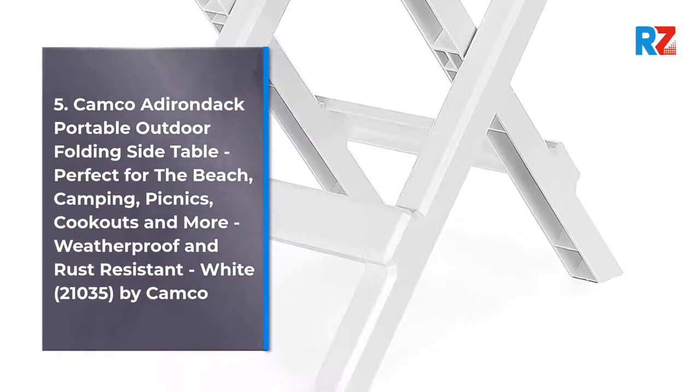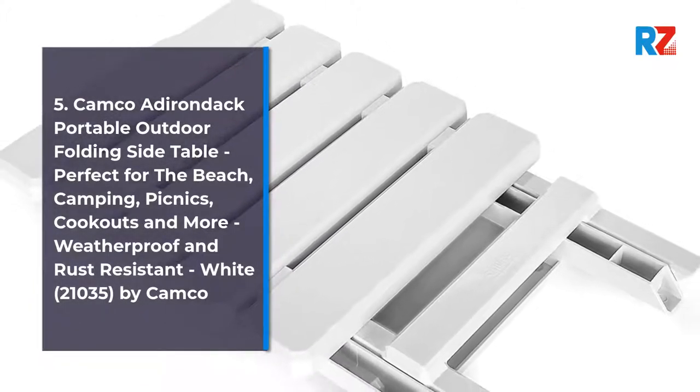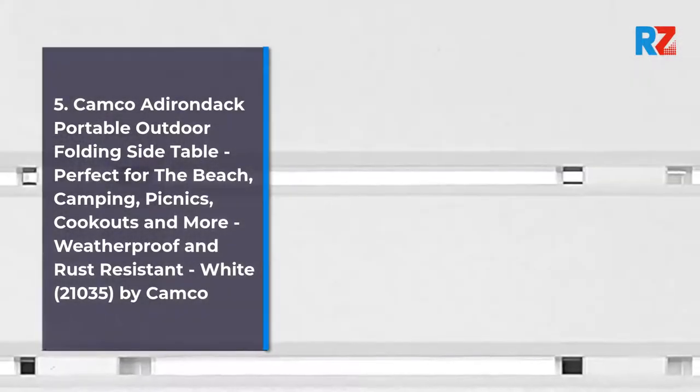5. Kemco Adirondack Portable Outdoor Folding Side Table. Perfect for the beach, camping, picnics, cookouts and more. Weatherproof and rust resistant. White, 21035, by Camco.